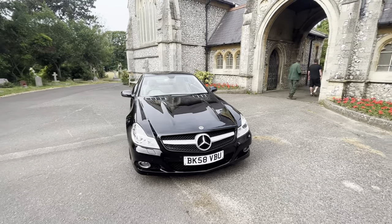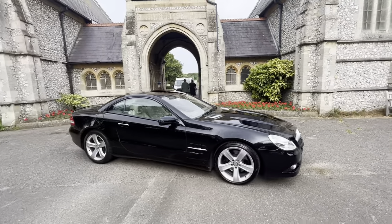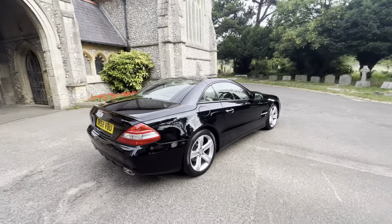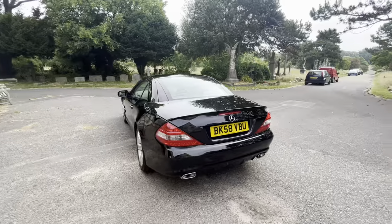Here we have a stunning example of a 2008 58-plate Mercedes-Benz SL350. It's a petrol automatic V6 3.5 engine, finished in metallic black with a full cream leather interior, doing just over 113,000 miles.